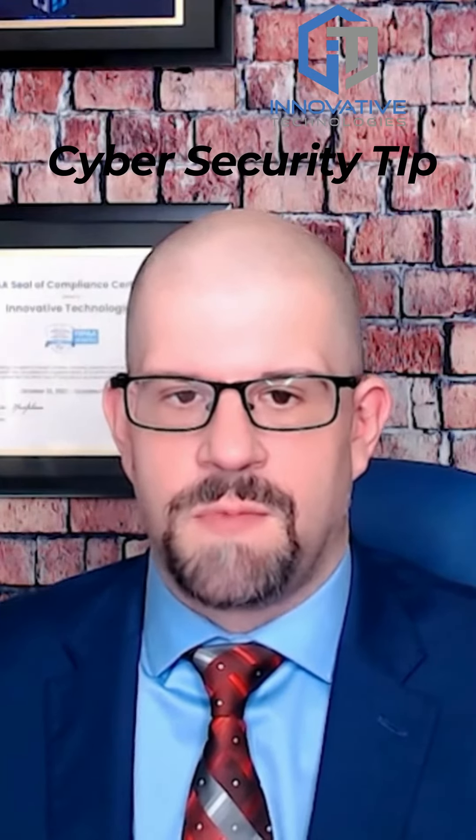Secondly, free accounts have limited monitoring capabilities, meaning hackers can easily access your organization without you ever knowing. And let's be real, using a free account screams amateur hour. Hackers know free email services don't have the security to stop them — that makes you a prime target ripe for the taking.